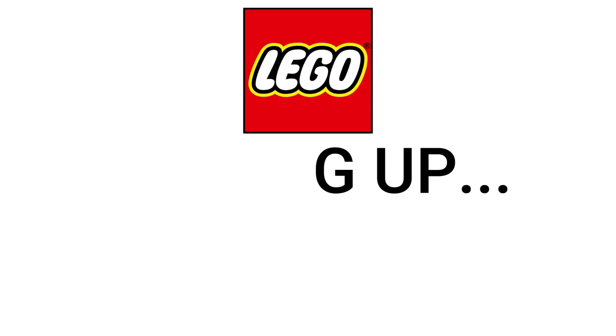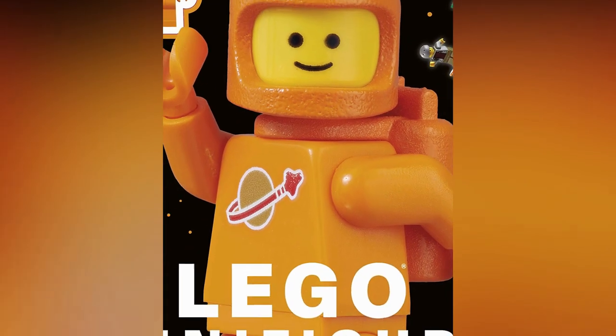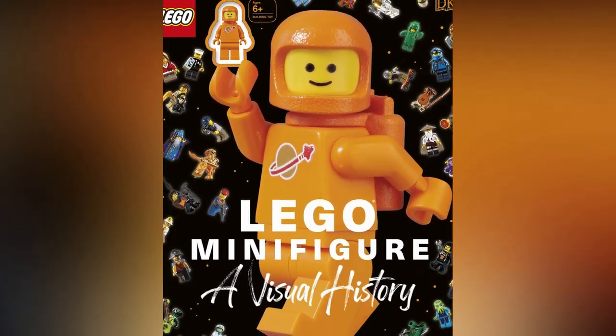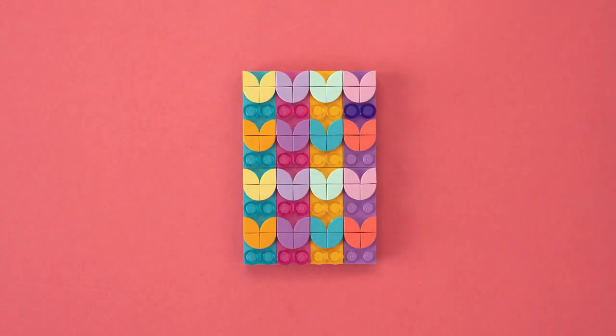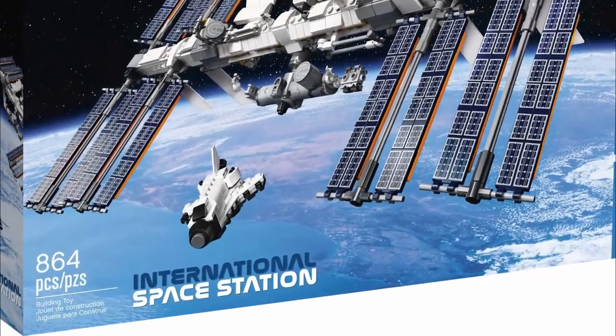Coming up: LEGO signs for the Red Devils, and the announcement of two new DK books. LEGO goes dotty and we get rainbow poop, and we venture to the final frontier with the International Space Station. So let's take a look at January's LEGO Ideas news.